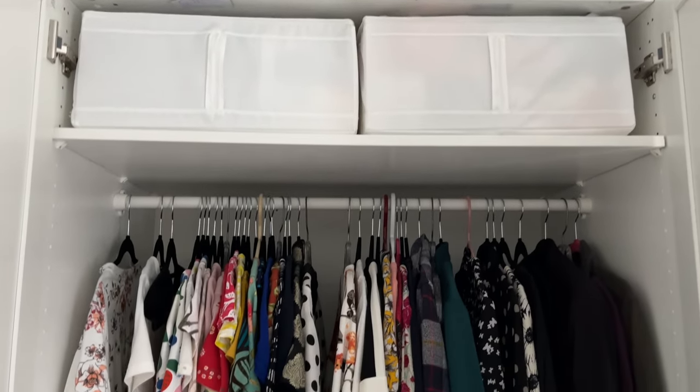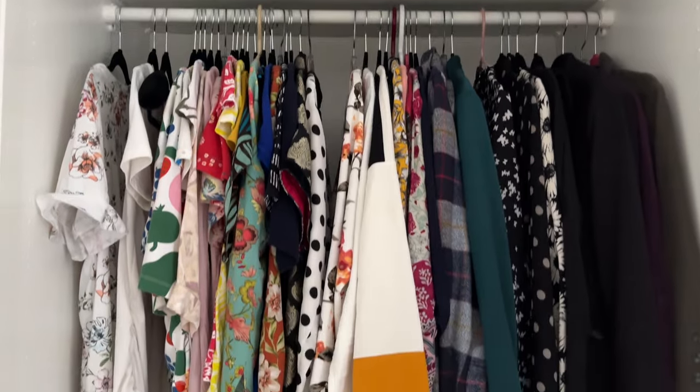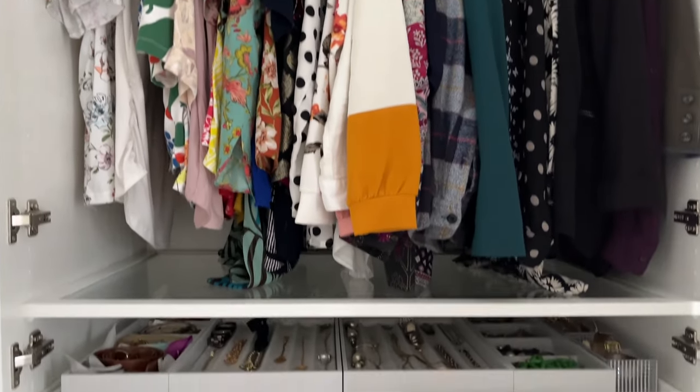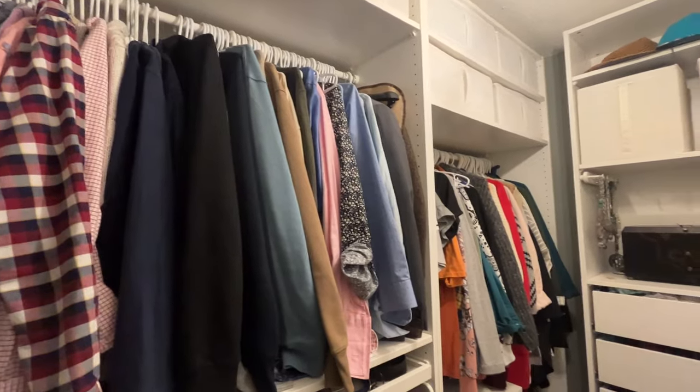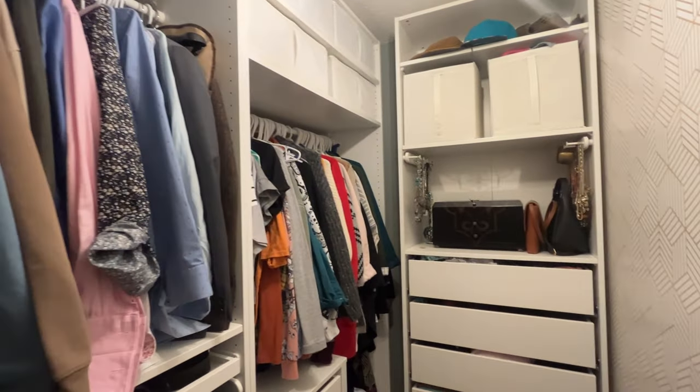Custom closets can cost you upwards of $10,000 — you don't need that. This is a DIY that really anyone can do. Grab a friend or grab someone on TaskRabbit to help you assemble it. You will save thousands and thousands of dollars by using this Ikea PAX wardrobe.